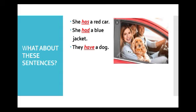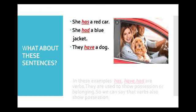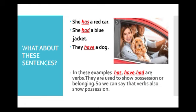Has, had and have — these are the verbs. Do they denote some action? No. Do they tell us what the subject is? No, they are not saying that she is a red car. They are showing possession — they are showing belonging. If I say she has a red car, it means the red car belongs to her. So verbs also show possession or belonging.